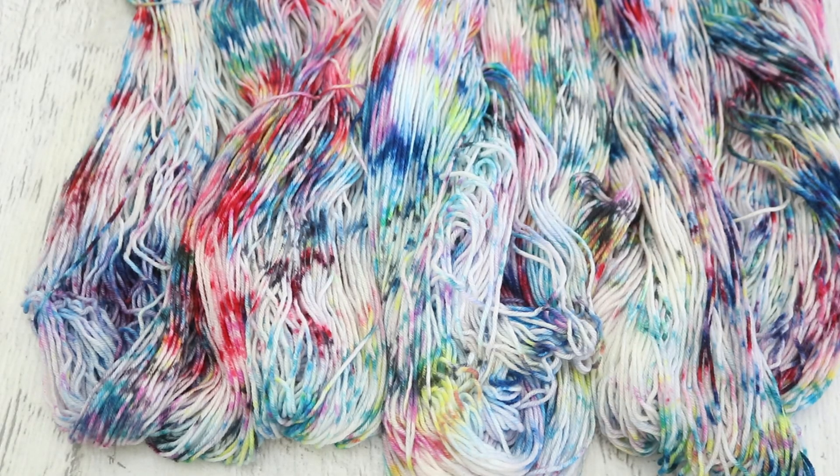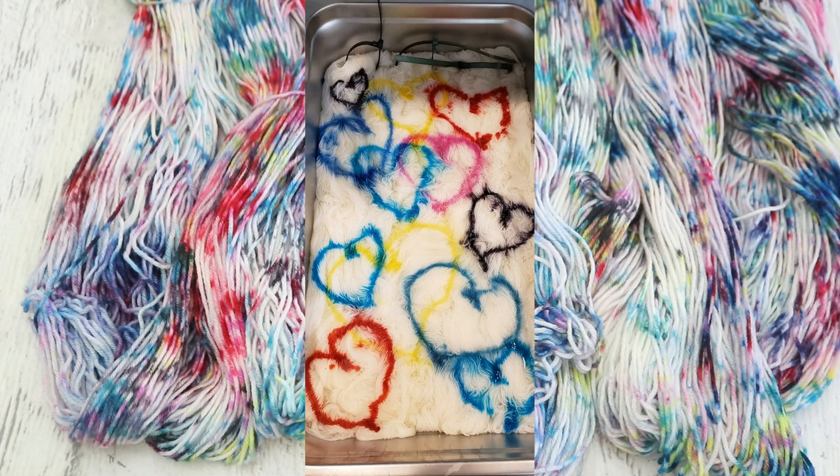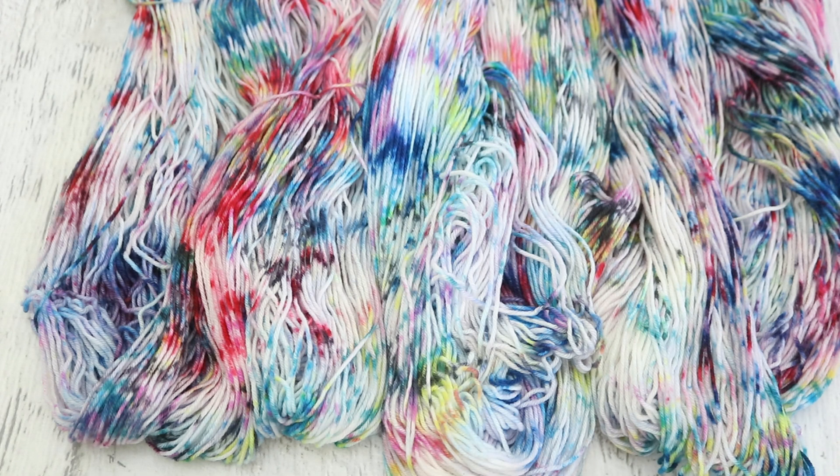Next up, we went in for our love colorway with 300 grams of nitpick stroll fingering weight yarn. All the yarn we used in this livestream was stroll — it is 75% superwash merino, 25% nylon. I literally drew hearts in the pan, layering multiple different colors and adding more and more hearts. And each time we flipped it, we added more and more hearts.